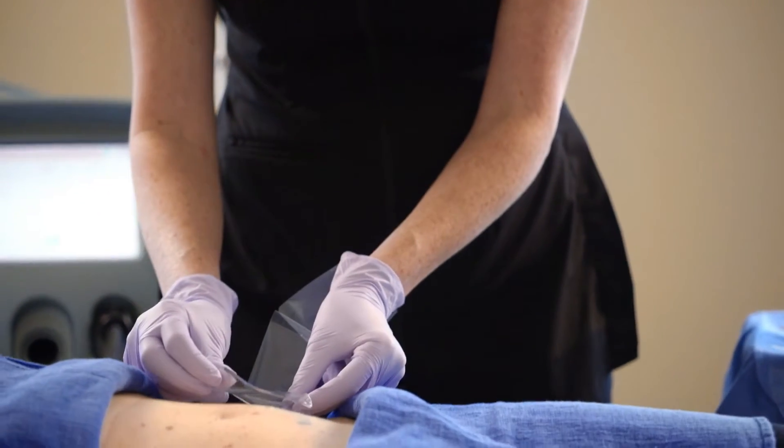I really enjoyed using the Describe PFD patch. I don't think I would want to treat a tattoo without it anymore, now that I've seen what it can do.